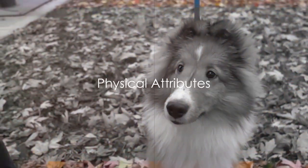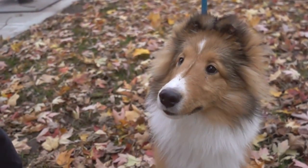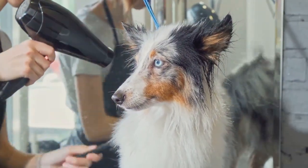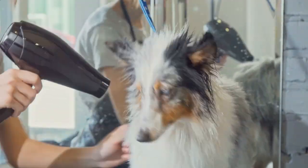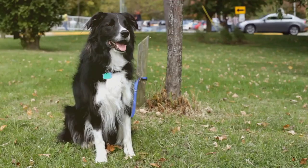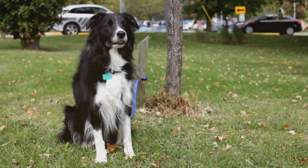Now let's dissect their physical attributes. Both breeds share a strikingly similar appearance with their beautiful, abundant coats and foxy face. However, the Sheltie is typically smaller, standing between 13 and 16 inches tall at the shoulder, whereas a smaller-sized Collie stands at about 20 to 24 inches. Additionally, Shelties tend to have a more compact, robust build compared to the leaner, more elegant physique of a Collie.